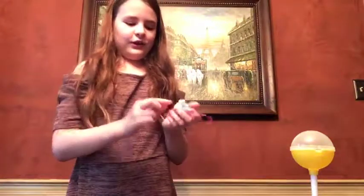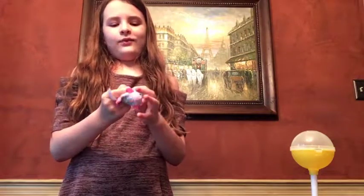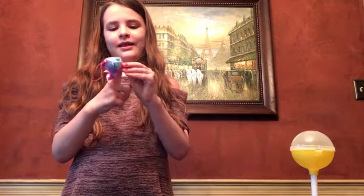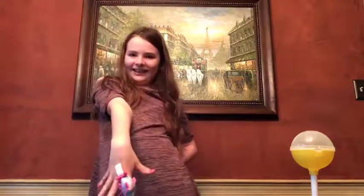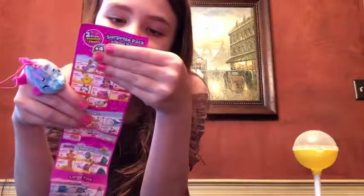So cute! With the style series you can wear this as a ring, and they also have this little strap on the bottom - look, you can bring your little Pick-Me-Pops with you. It's stylish! This is so cute and smells so good.